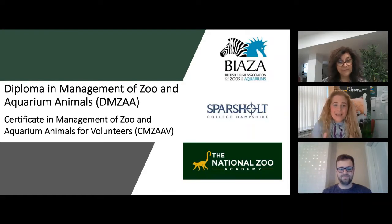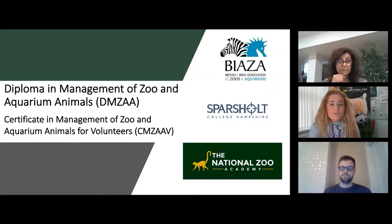Joining me tonight are two fantastic speakers who are deeply involved in the course — Shanti and Callum — and we'll be hearing from them in just a bit. But first, I wanted to introduce you to the course. It has actually been around for 20 years and this year we are celebrating our 20th anniversary, which is really exciting. You'll notice on the screen you'll see BIAZA, who endorses and supports the course and is heavily involved in where the course goes in the future.